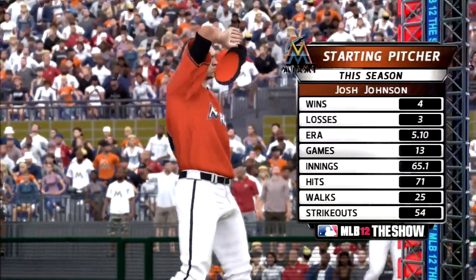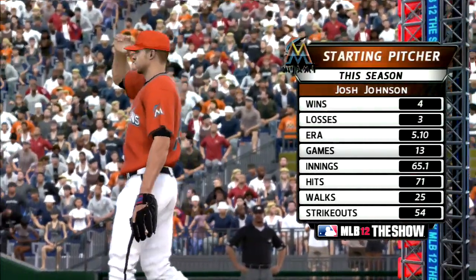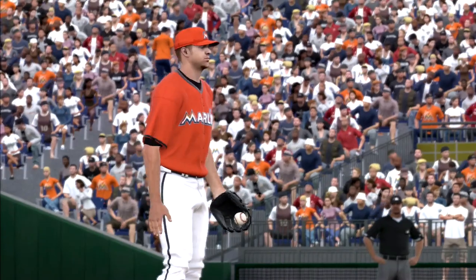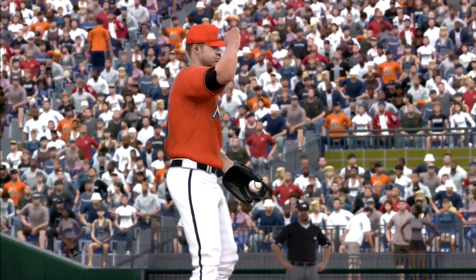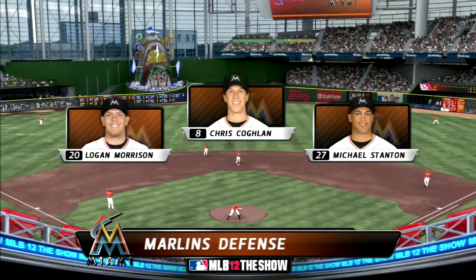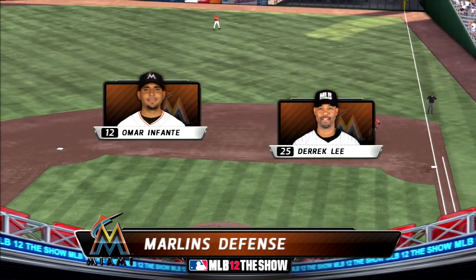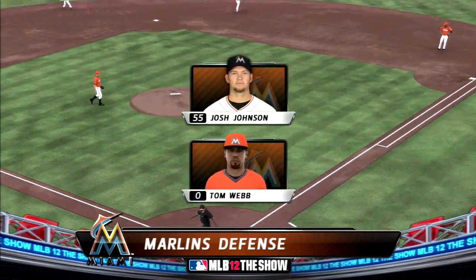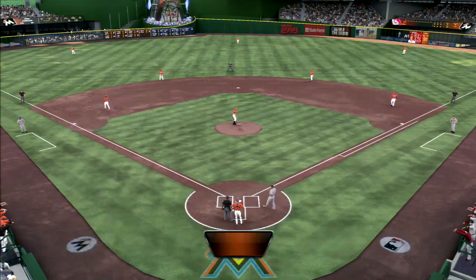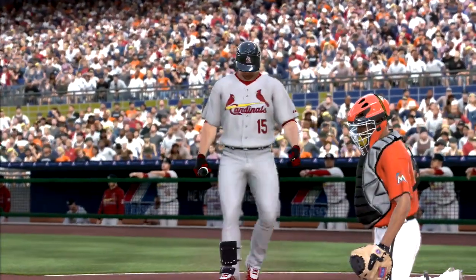And on the mound to face this lineup, there you see the numbers for the hard-throwing right-hander Josh Johnson. Carlos Beltran will dig in, currently fifth in the National League in batting to begin play.